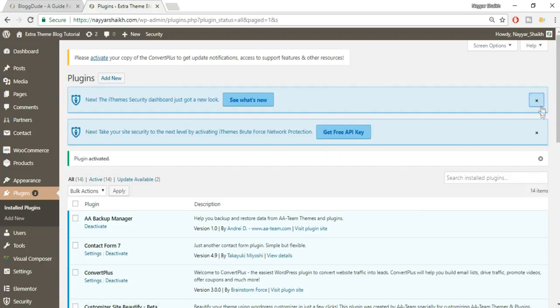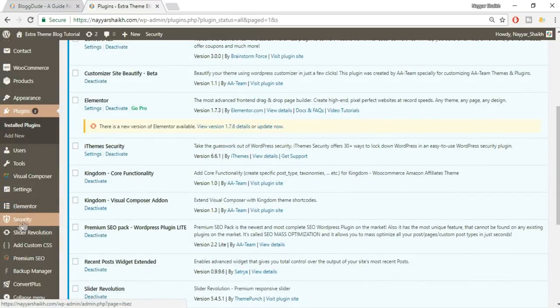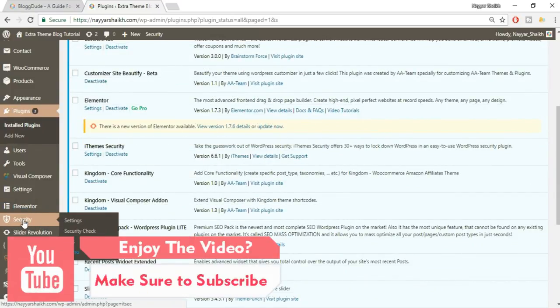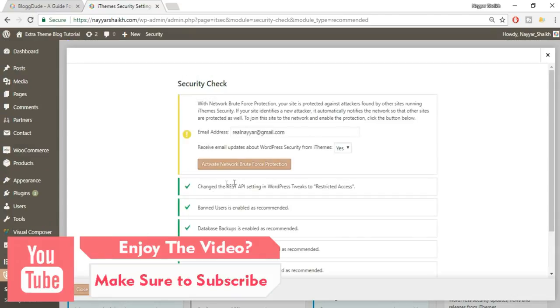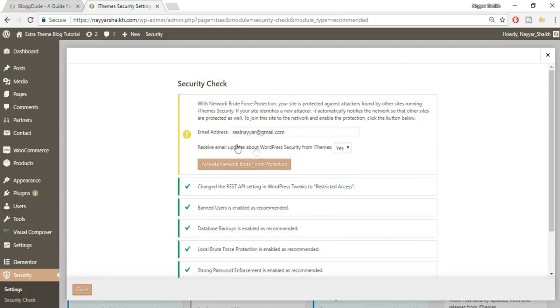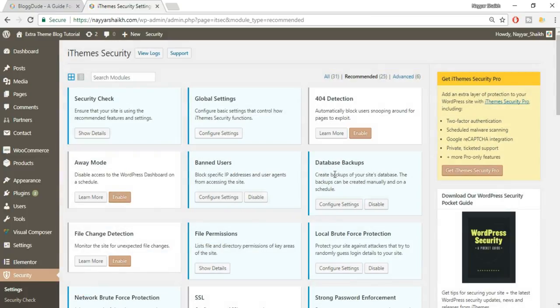You'll see two messages — just close both of them. On the left-hand side you'll see a new menu item that says Security. Click on Security and it will do a security check. Click the Secure Site button, put in your email address, and click Activate Network Brute Force Protection. Make sure you have all green tick marks, then click the Close button.